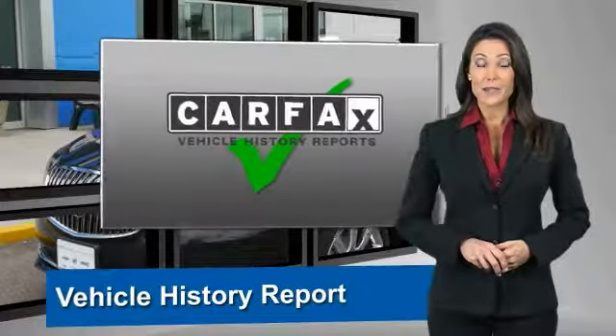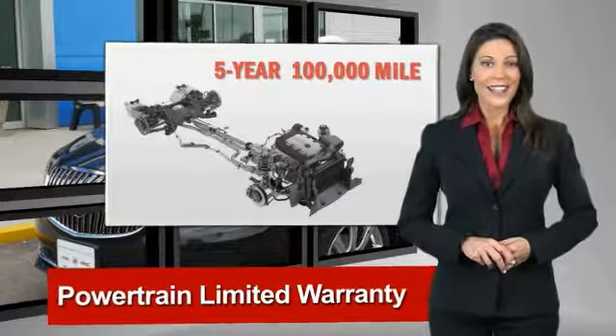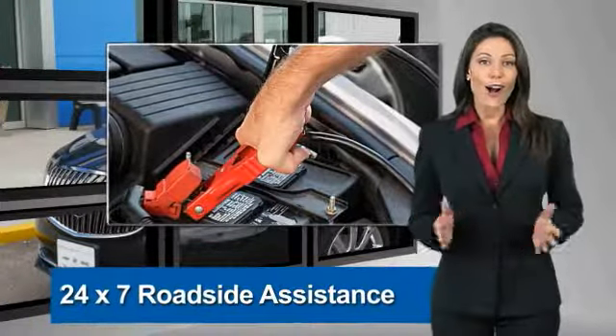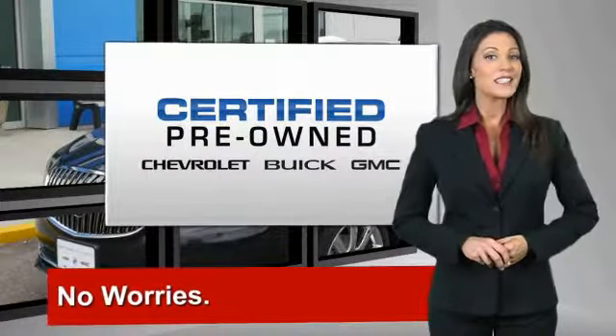You can expect it all from a GM certified used vehicle. GM certified means no worries.